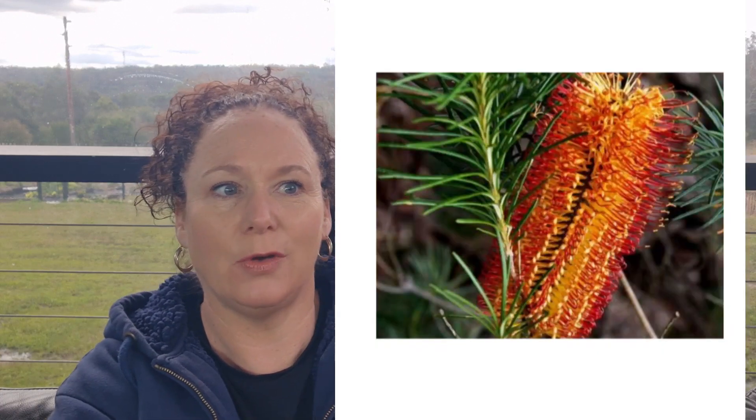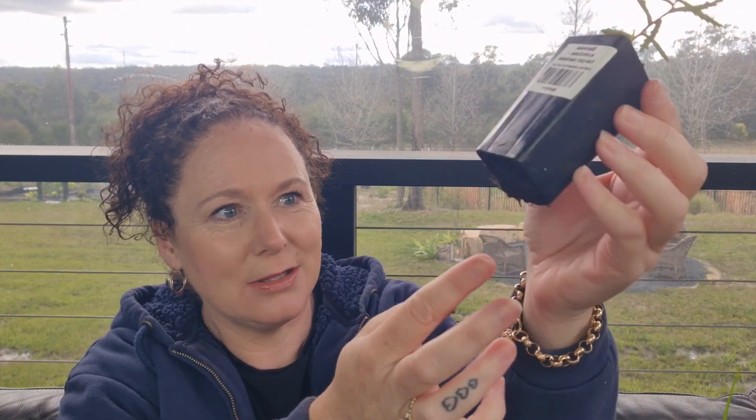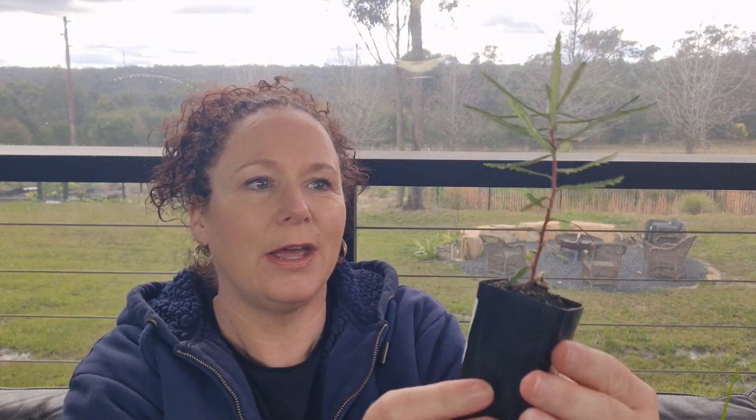If you watched my first full property tour down the back, I had a favourite shrub — it was a hairpin banksia. That is a beautiful hairpin banksia. It looks like it's just bursting — I can see the roots underneath. I cannot wait to plant that out. I'm going to have to find spots for these straight away.